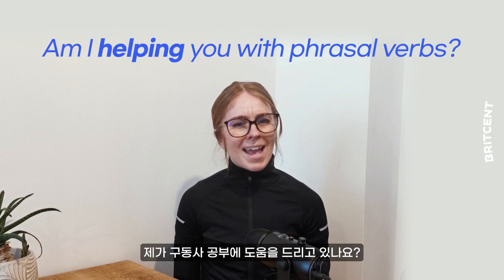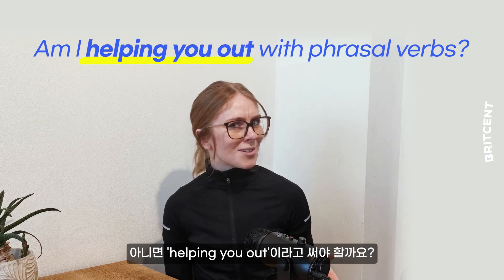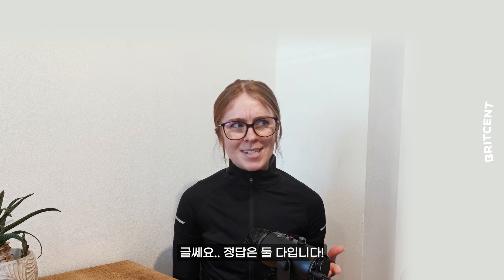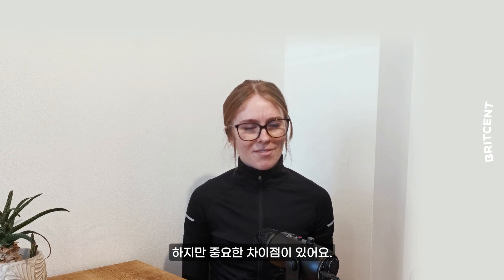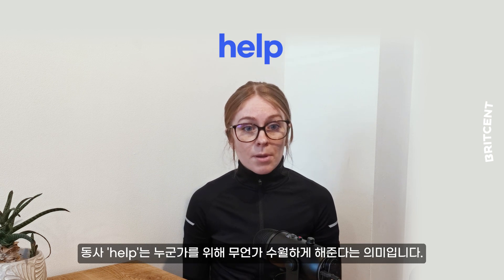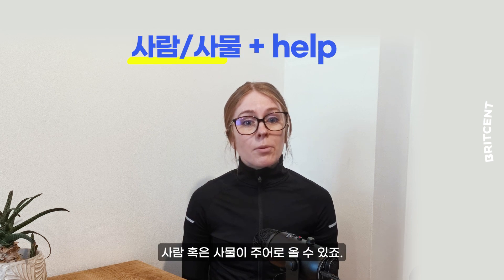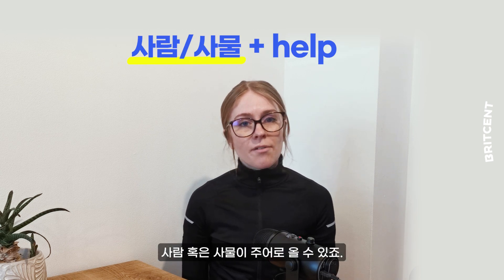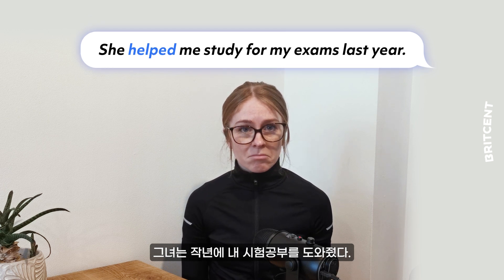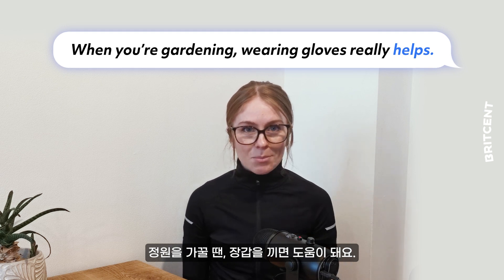So am I helping you with phrasal verbs or helping you out with phrasal verbs? Well, the answer is both. However, there is a key difference. 'Help' as a verb just means to make something easier for someone. People can help and so can objects. For example, she helped me study for my exams last year, or when you're gardening, wearing gloves really helps.